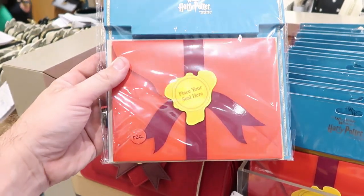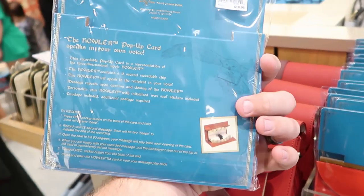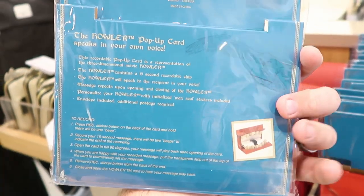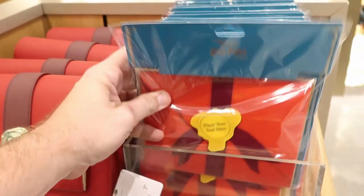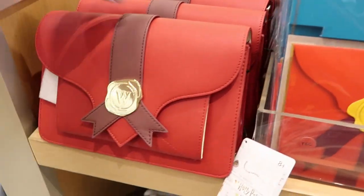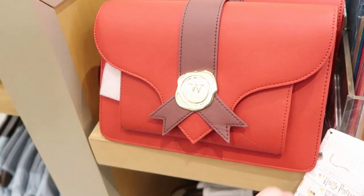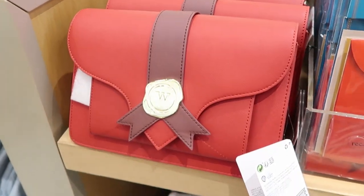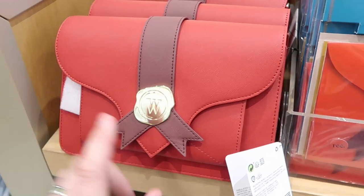For $18.95 you can get your very own Howler — look at that, this is what it looks like inside, just like the movies. And it records your own voice as well — it's a pop-up card. Like I like that a lot. And they have a matching Howler purse for women — these are $79 a piece. Very very neat, very unique to the Wizarding World of Harry Potter.